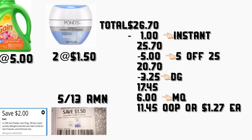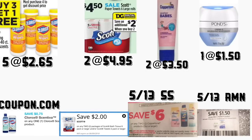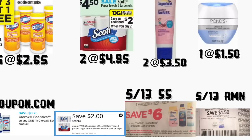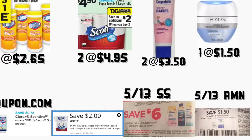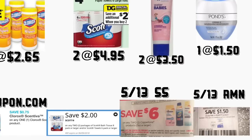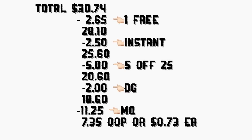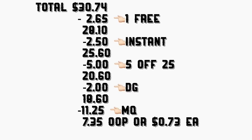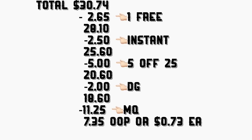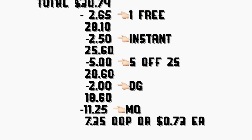En el siguiente escenario va a comprar cinco toallitas desinfectantes de Clorox a $2.65 — va a imprimir cinco cupones de $0.75 en Coupons.com. Va a comprar dos toallas de Scott a $4.95 — tenemos un cupón digital de $2 en dos. Va a comprar dos protecciones solares de bebés a $3.50 — va a usar su cupón de $6 en dos. Va a comprar una crema de Ponds a $1.50 — va a usar su cupón del Retail Me Not de mayo 13 de $1.50 en uno. El total es $30.74. Después del ahorro instantáneo por el producto gratis, su total va a bajar a $25.60, menos el cupón de $5 en $25 y sus cupones digitales — su total va a quedar solamente $7.35, o solamente $0.73 cada producto. Eso es todo por este video, ¡gracias por verlos, los veré en mi próximo video, adiós!